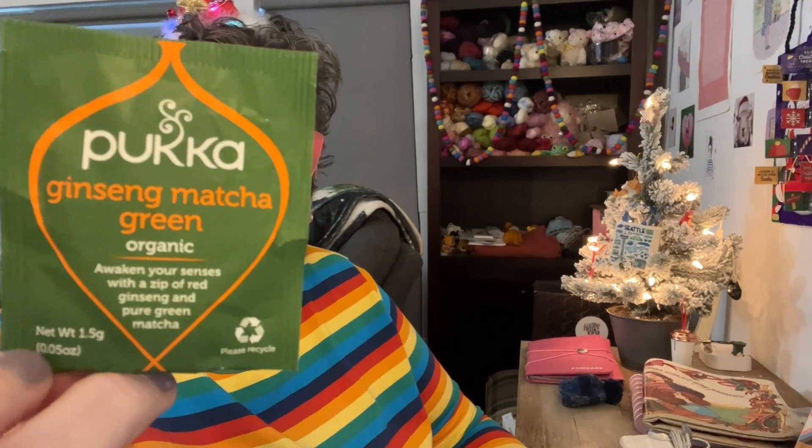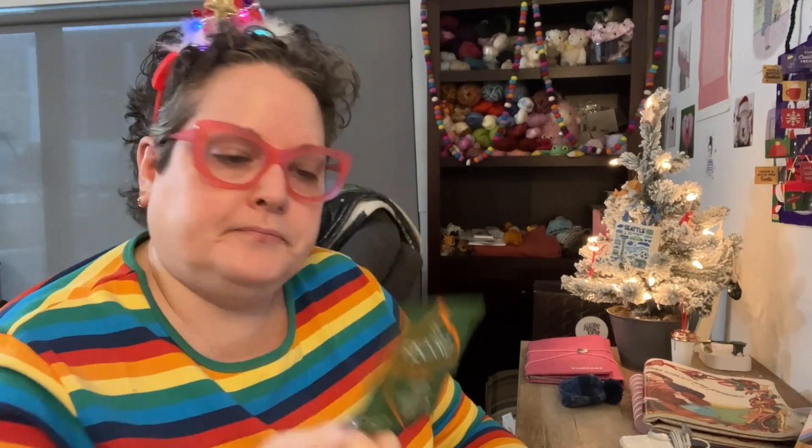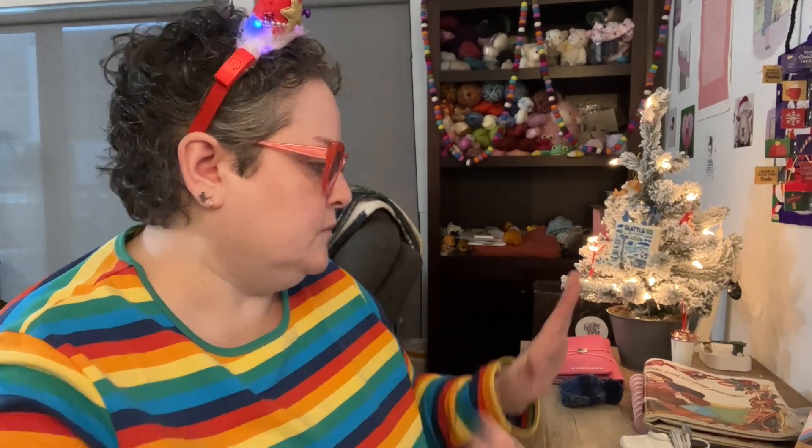Awaken your senses with a zip of red ginseng and pure green matcha. It contains green tea, lemongrass, ginger, licorice, lemon, vanna, tulsi leaf, lemongrass, matcha, and red ginseng root. So we'll see how that one goes.